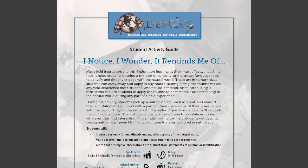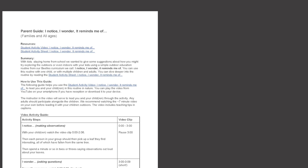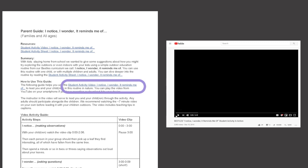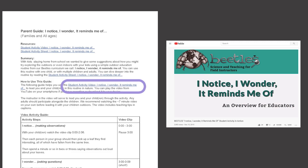Hi, my name is Michelle and I work at the Lawrence Hall of Science and I'm also a parent. This week I wanted to try our 'I notice, I wonder, it reminds me of' routine from our BEETLES outdoor education curriculum. With everyone staying home, we wanted to give some suggestions about how you might try exploring the outdoors right outside your front door, or even if you can still head to a park. Last week we sent out a parent guide on how you can use the video to lead the activity out in nature. I linked the parent guide and the video below in the video description.